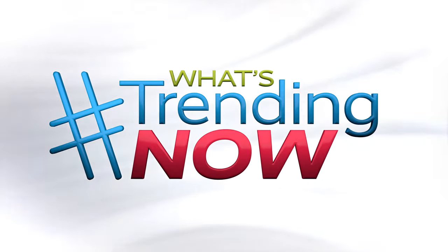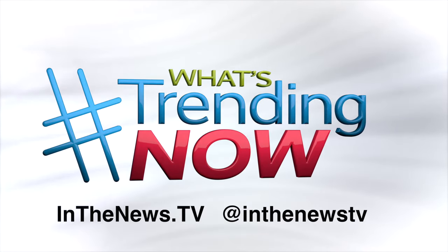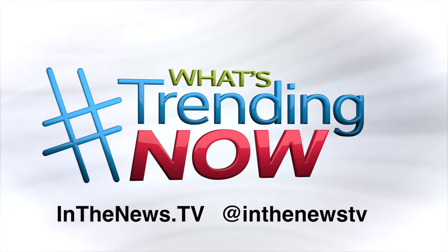If you want to find more info on everything I covered, including links, just visit inthenews.tv or find us on Instagram at inthenews.tv.